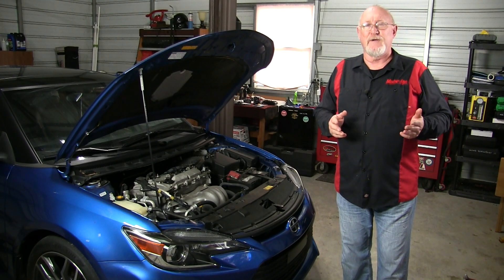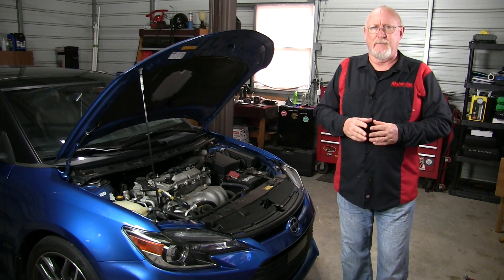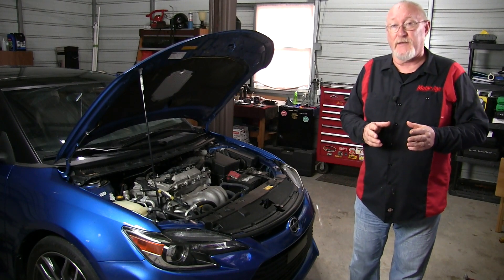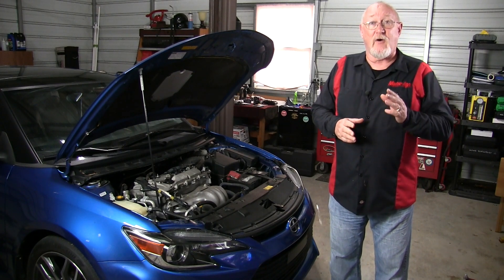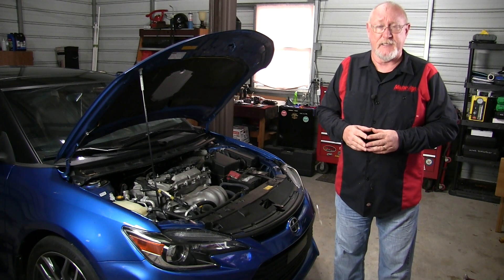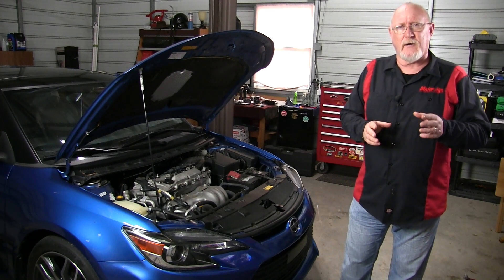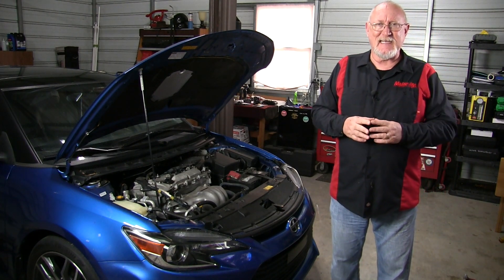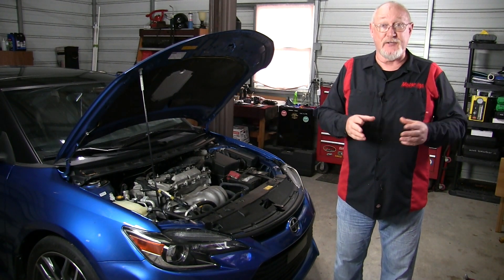With a new accumulator or receiver dryer installed, you're just about ready to recharge the system. Keep in mind that system charges are getting smaller all the time because systems are becoming more efficient, which means the margin for error in your charge is also getting smaller. For that reason, only use recovery, recycling, and recharge equipment that meets the latest SAE standards for the vehicle type and refrigerant type you're servicing.